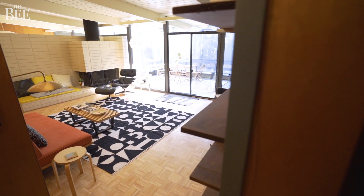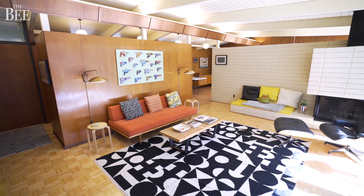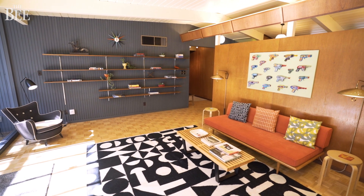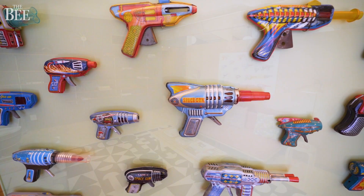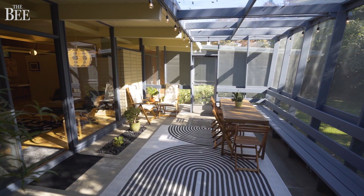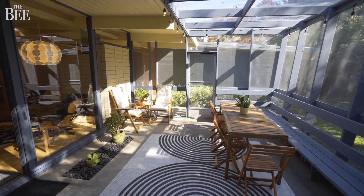So we've stepped inside this 1955 Eichler, beautifully curated. This is the owner's original furniture — they did it exquisitely. Here in the family room, in front of the Space Gun collection, as an example of their work. There's a screen porch right in front of me that was built later, but it's a wonderful, bright space, just like the inside here.